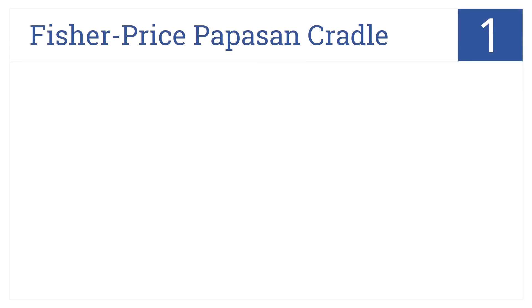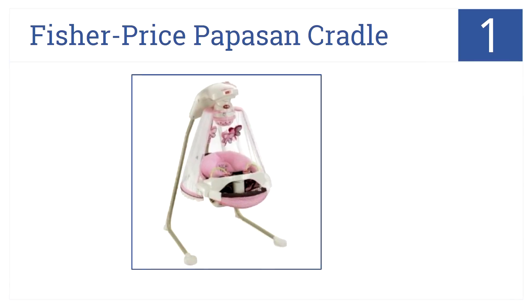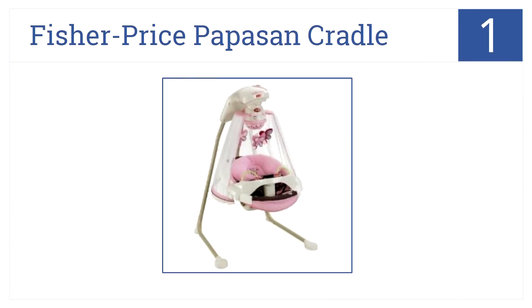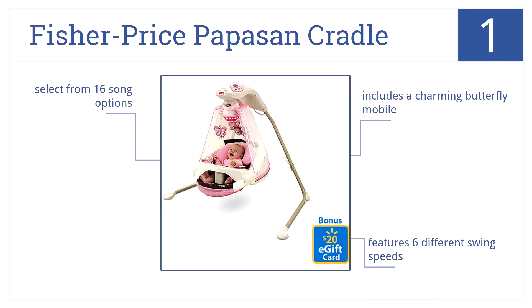And number 1 on our list, your baby will feel like a princess as she floats away in the pink veiled bassinet of this Fisher-Price Poppison cradle. It includes a charming butterfly mobile and features six different swing speeds, plus you can select from 16 song options.